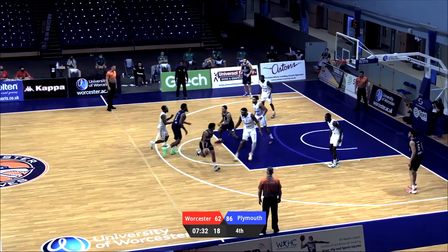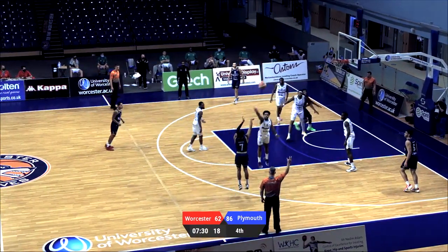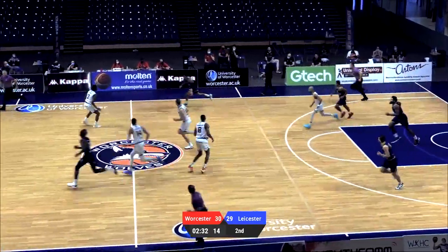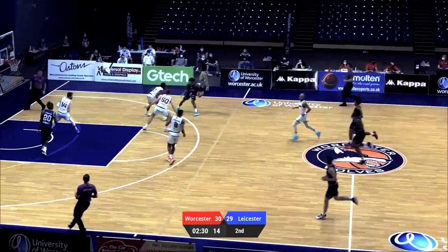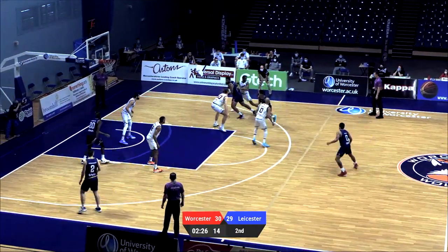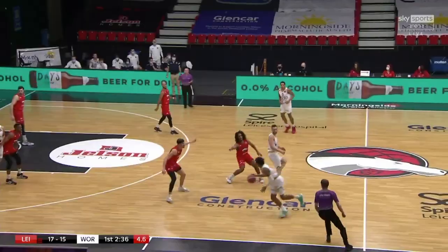Brandon Anderson threads his way through the traffic, puts up the three. Boogie Parks is there with the rebound, pace of Daniel Johnson-Thompson trying to get up the court. Marvelling at the pace at which the Riders get back on defence — oh my god.